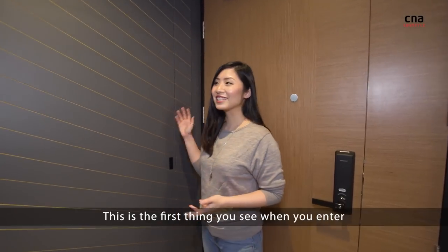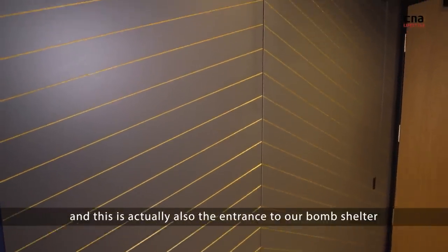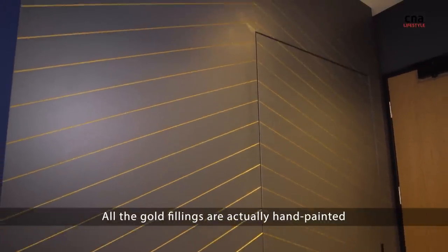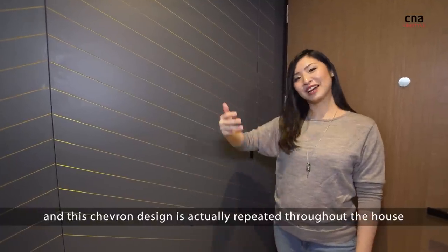This is the entryway of the house — the first thing you see when you enter. And this is actually also the entrance to our bomb shelter. All the gold fillings are actually hand-painted, and this chevron design is actually repeated throughout the house.